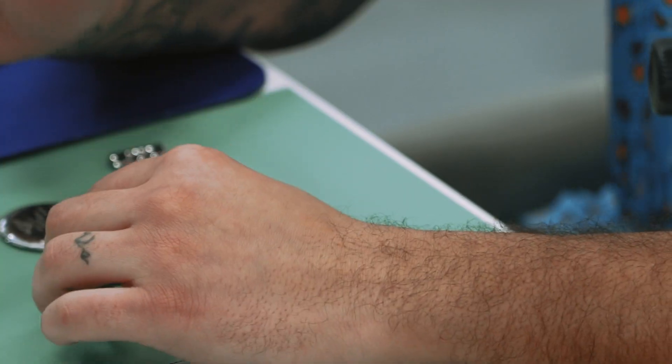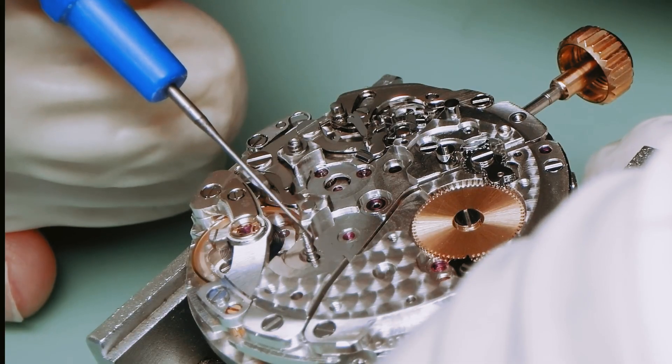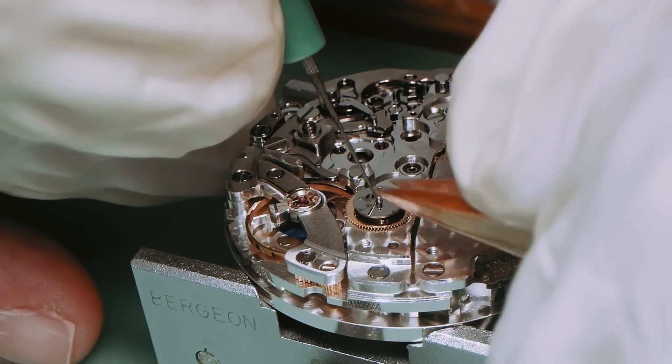Servicing your watch is so important every three to five years. You want to make sure that watch is not only looking nice and new — like this Breitling Bentley that I'm currently servicing — but also running properly, keeping good time, and that all the components are working smoothly, the jewels are re-oiled, and all of that. You don't have to do it yourself; take it somewhere you know will do a good job and they'll knock that out for you.